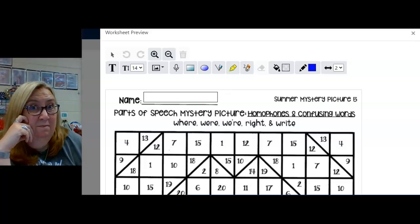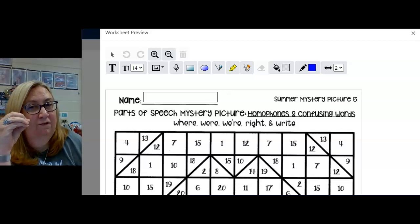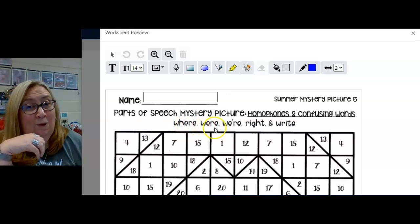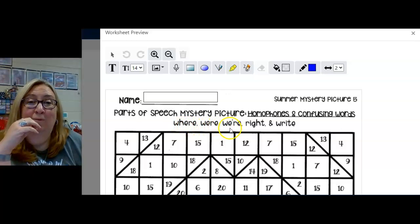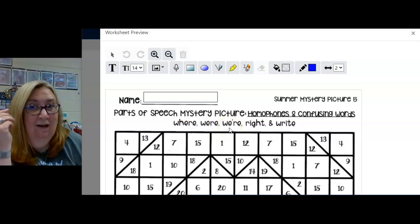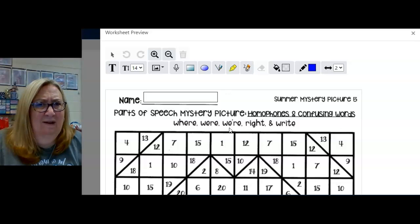We are back for today's mystery picture, and today we're looking at some homophones and just confusing words. For instance, 'where,' 'were,' and 'we're' are not homophones. They don't sound the same — where, were, we're. Those are three very different words, and for some reason people still confuse them.